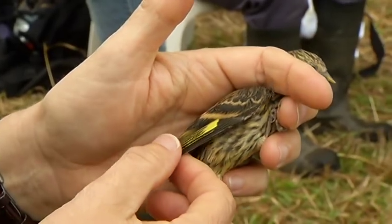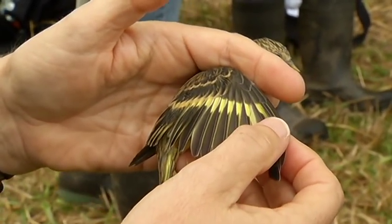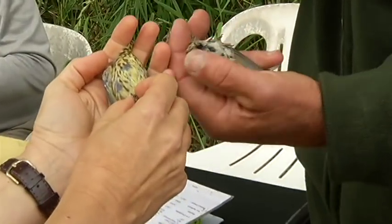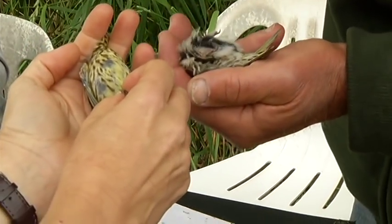Did you know that you can tell the age of many birds by looking at their feathers? For instance, with the pine siskin, the baby birds have a yellow wash over their belly whereas the parents are more white.